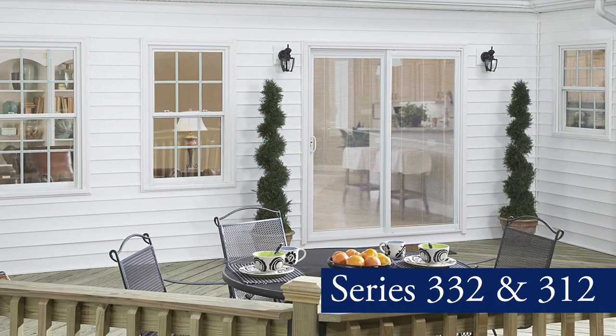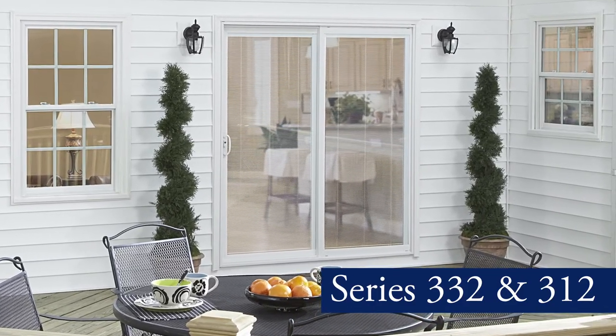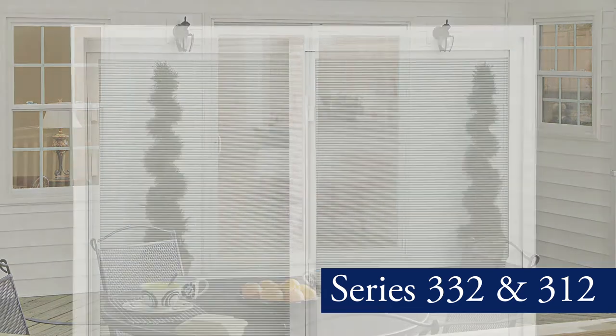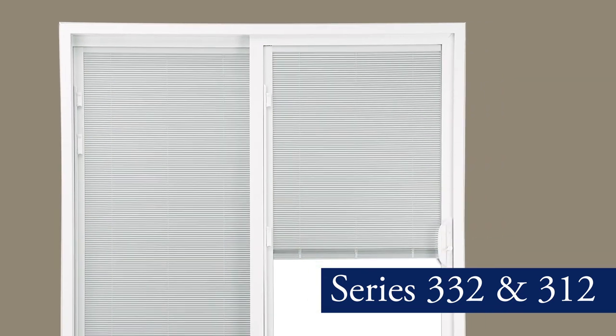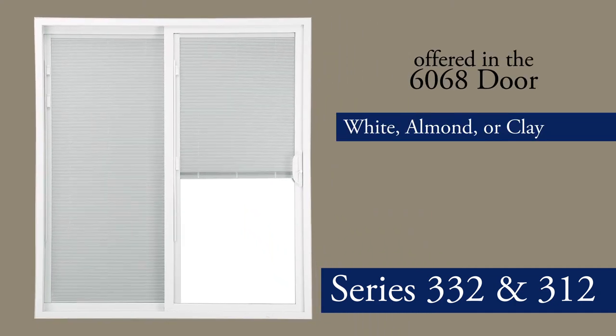We offer a full array of options with something available to meet every homeowner's style and energy efficiency need. Our 332 and 312 series are available with blinds between the glass. This option is offered in the 6068 door in white, almond or clay.